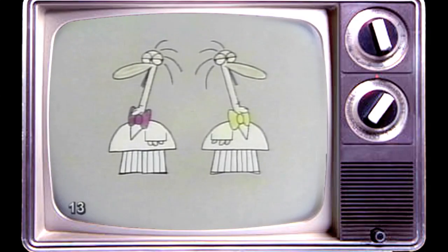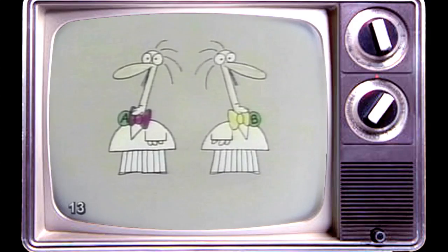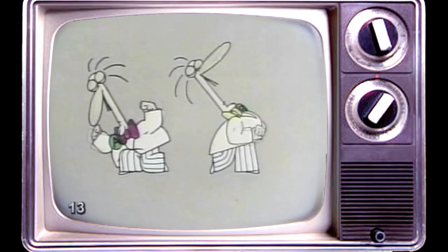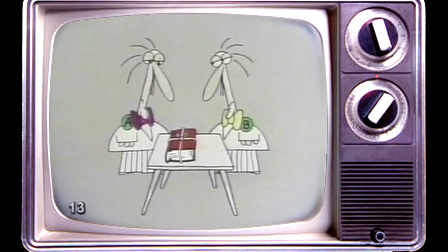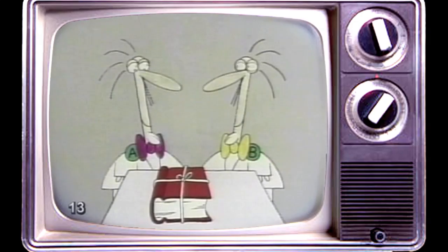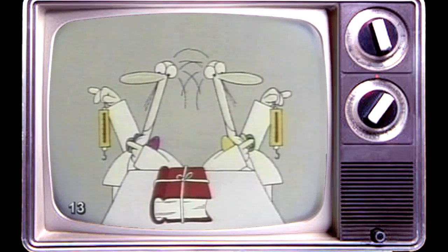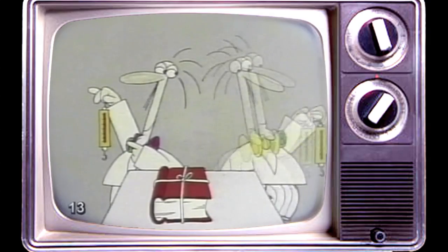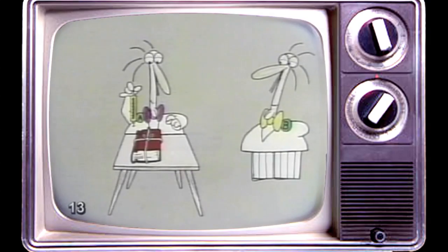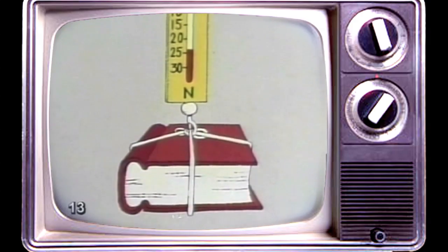Here are two scientists, Professor A and Professor B. They are both equally strong. And here is a very heavy book about science. We are now going to perform a scientific experiment — to find out which of the two professors can lift the book with the lesser amount of force. First, Professor A. Twenty-four newtons of force.